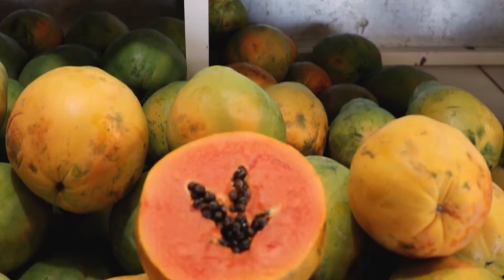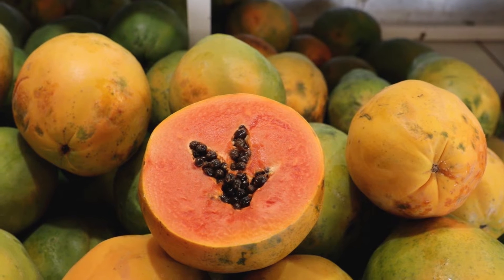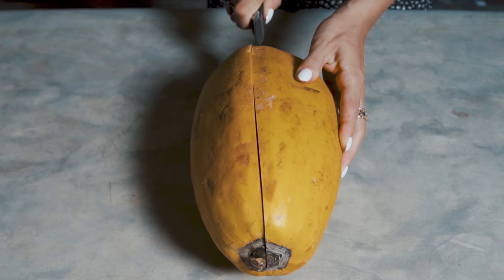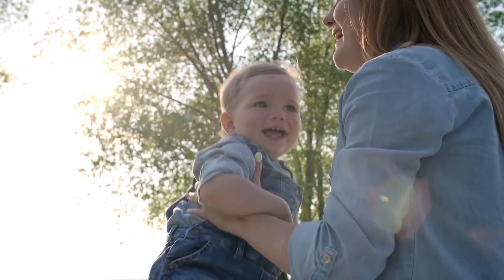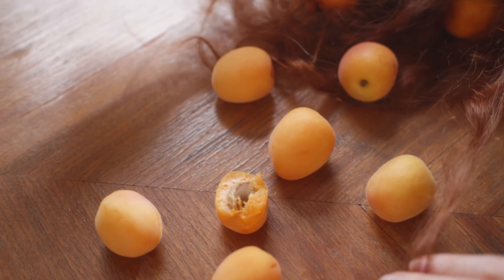Papaya. Although papaya is not suggested during pregnancy, it is widely used during lactation due to its lactogenic properties. Papaya and papaya leaf juice have been shown to increase breast milk production in studies. Papaya fruit can be eaten as a snack or added to other foods like porridge. Which of these breast milk boosting foods is your favorite? Please tell us in the comment section below.